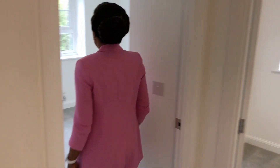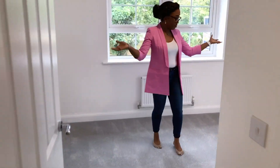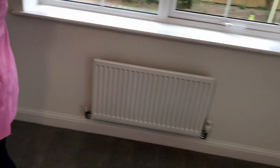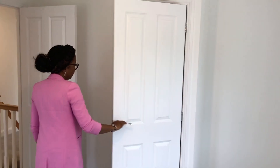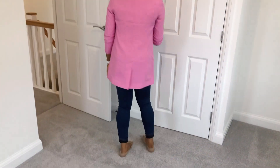We start off with the double bedroom, which is going to be our guest bedroom for when friends and family visit. We plan to have a wardrobe installed. This room also has additional storage which is ideal for a room of this size.